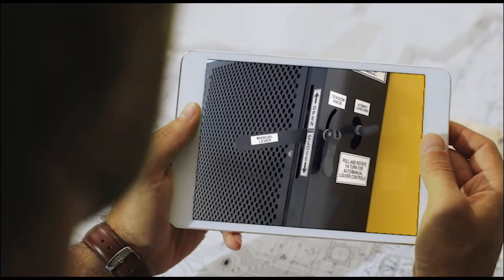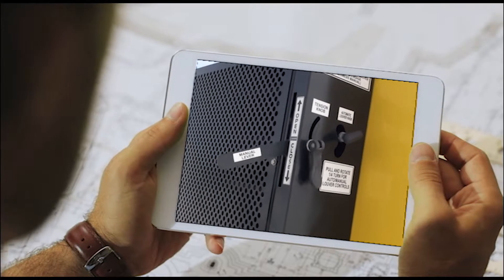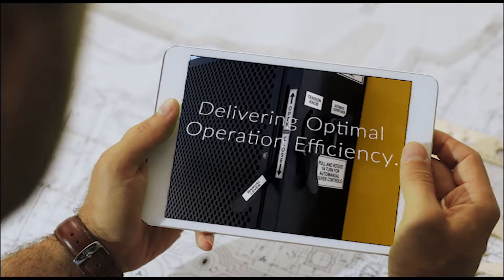The integrated industry-leading automated louver system ensures correct outside air balance without the need for manual adjustments, delivering optimal operation efficiency.